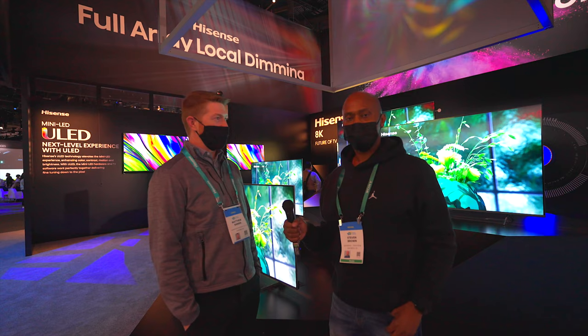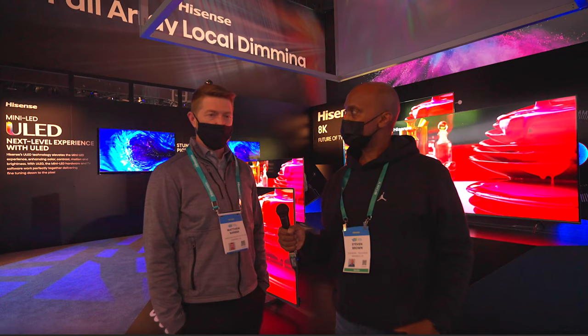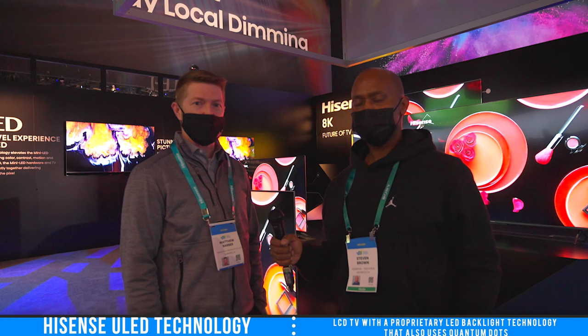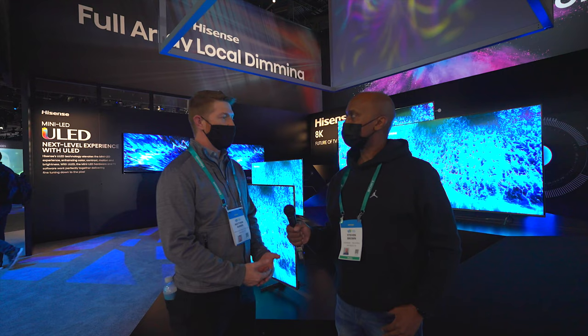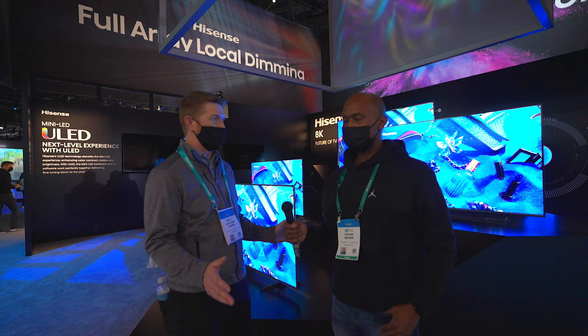Hey everyone, Tech Steve here, and today I have Matt Barber with Hisense. He's going to tell you a little bit about the new 2022 model televisions. So can you tell me about these new models, Matt? Absolutely, Steve, and thank you for having me. This year we're very excited to bring out our 2022 ULED models into the U.S. 2021 for Hisense and our ULED models was a huge success — one of our most award-winning years, with expert and consumer reviews just off the charts.